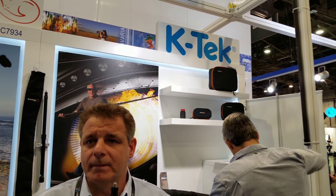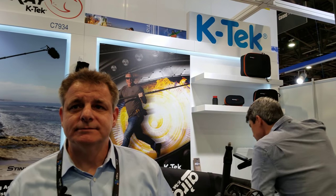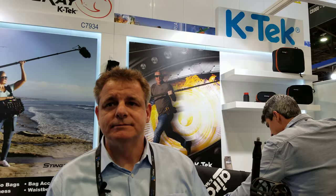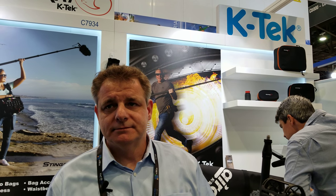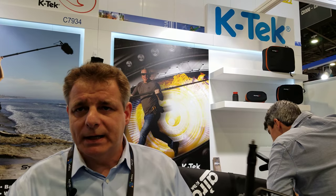We basically have three different categories: the high-end Classic, the mid-range Avalon, and the economy Aero version. There's an entry-level position, which is what we're really featuring right now, and if they want to step up to the higher versions, they can do that as well. With the higher-end range, we also offer shock mounts, windscreens, and everything related to microphone accessories.